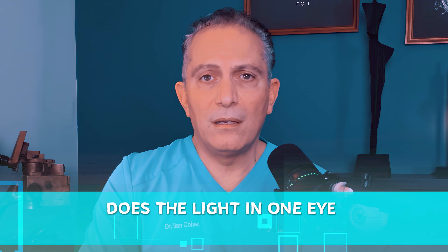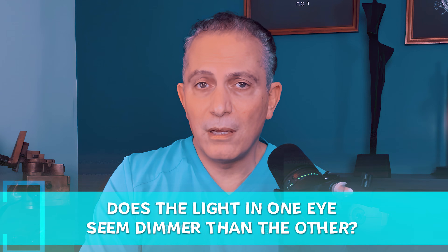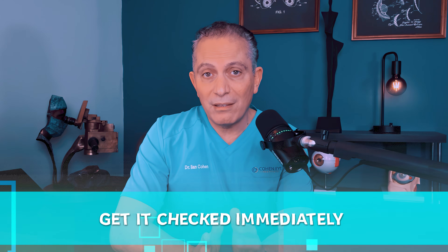Does the light in one eye seem dimmer than the other? If so, this could indicate optic nerve damage, which is a serious concern. Get it checked immediately.